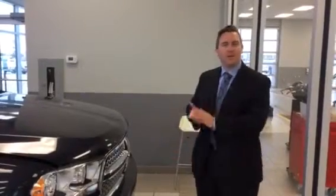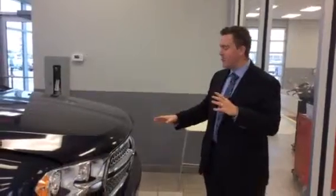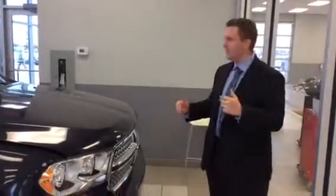Ethan from LA Nissan. I know you spoke with my sales manager Ricardo and he had some questions about the Citadel versus the SXT. This is a 2013 Durango Citadel. It's got 14,000 kilometers and it's in amazing shape.